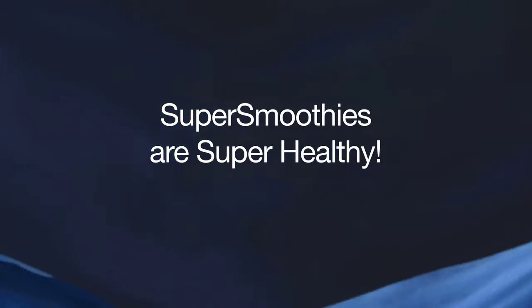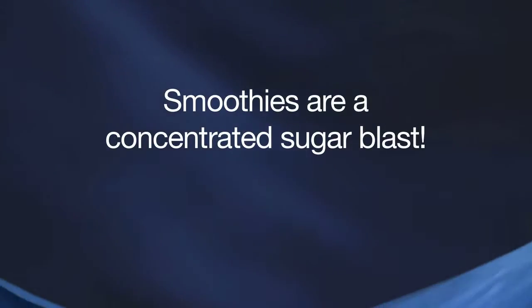What is the difference, you ask? If you go to the smoothie shop and you get a smoothie, you will see that they put juice, fruit juice, and fruit, and fill it up completely, and blend it up with ice, and give you this delicious tasting healthy drink. But is it really healthy? Not really.